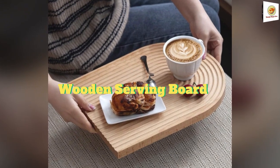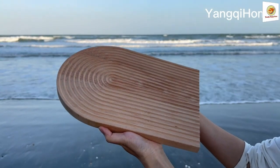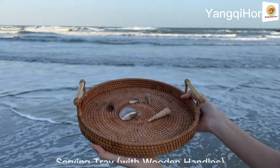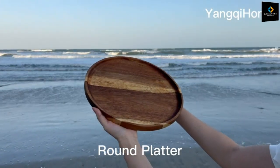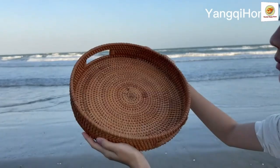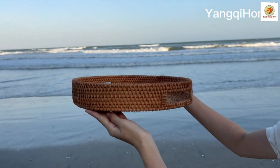Wooden Serving Board. Breadcrumbs go directly into the groove during use. It is suitable as a breadboard, coffee board, or cake board, or you can put it on a shelf or table. It will be a beautiful scenery in your home, and it's also a great choice as an unforgettable gift for a friend or parents.